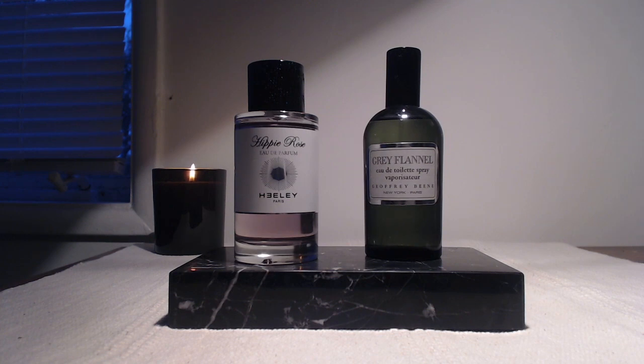Grey Flannel is a classic which gets a lot of hype in the fragrance community online, and for good reason. It's a gorgeous fougere with somewhat of a challenging opening that does stay around for a little bit. But the heart is an incredible floral bouquet with mimosa and narcissus, rose, and sage, and the base is a really beautiful lavender tonka coumarin thing. So these two — Hippie Rose by Healy and Grey Flannel by Geoffrey Beene — have been getting a lot of play lately, at the office in particular.